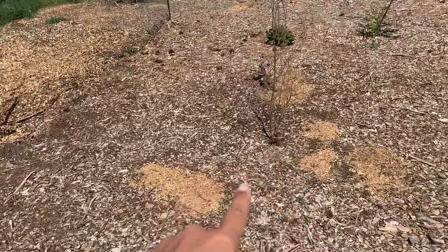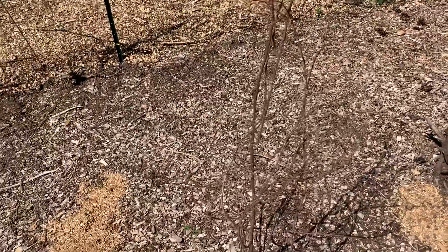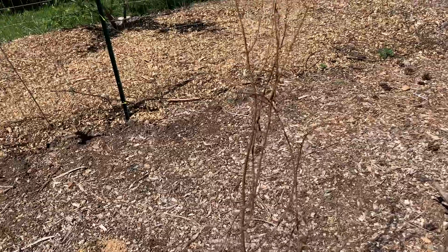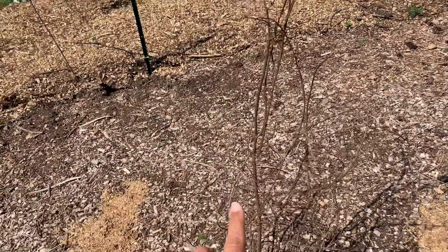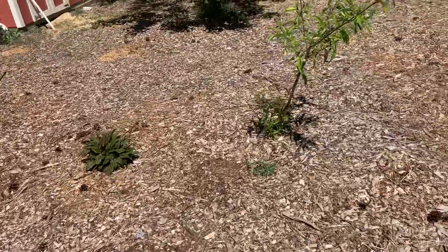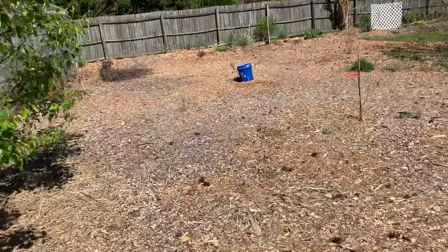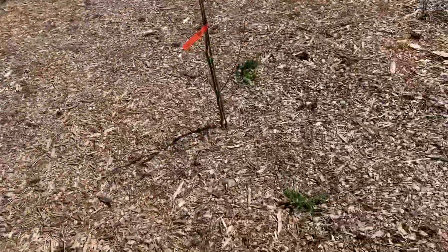Pomegranate, which is just now coming back up to life from the bottom. It might get some leaves on the lower stems, but it's a young tree and so it's not coming back on the old canes at the top — but some of the younger stuff will.